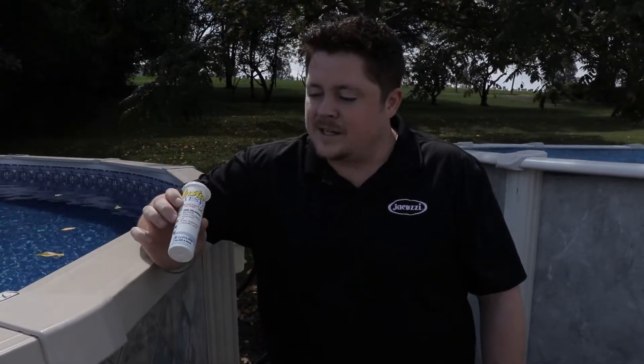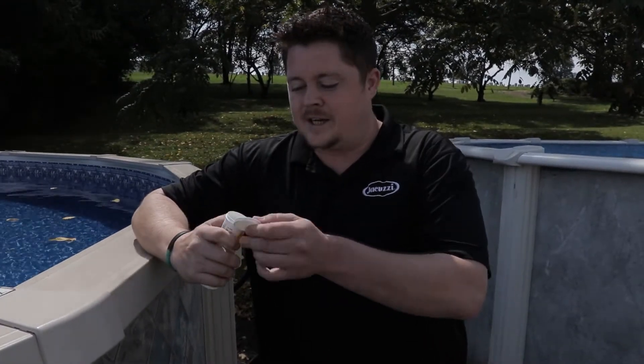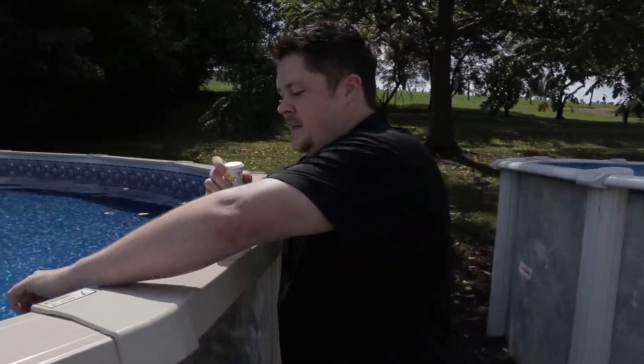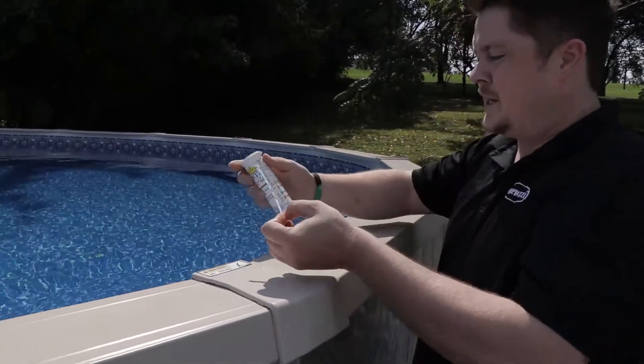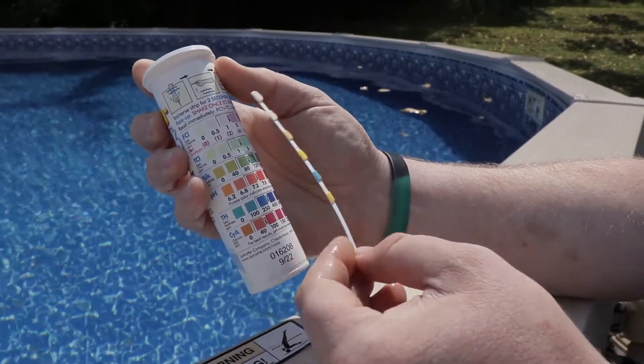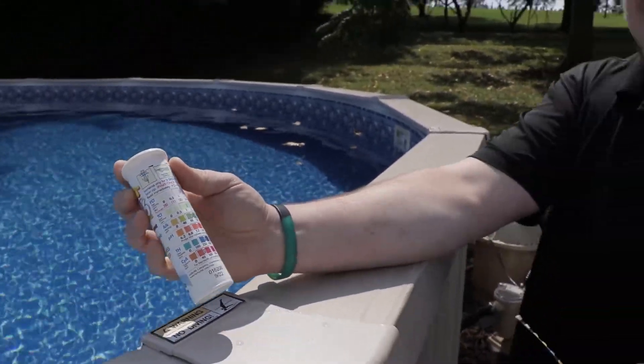I've got here the Insta Test Six, available at all three of our locations. We're going to pop one of these open, dip that into the pool, and then line this up with the chart on the back. Make sure everything is completely balanced before we start adding any chemicals.